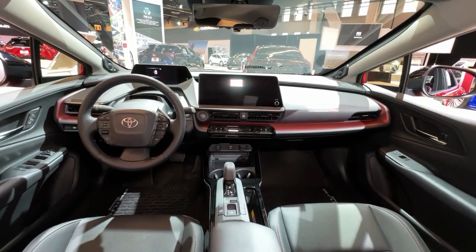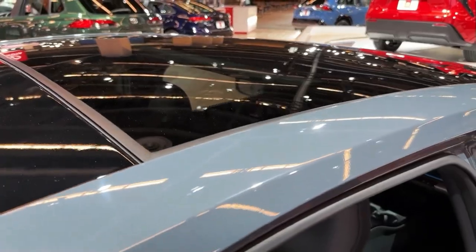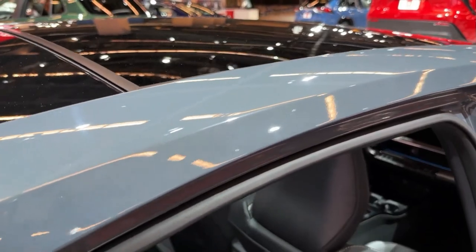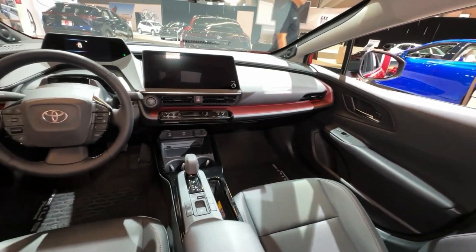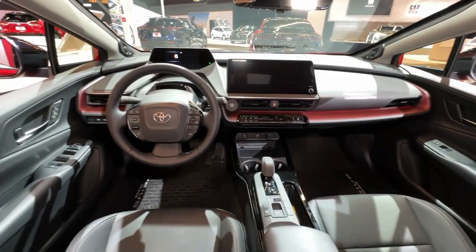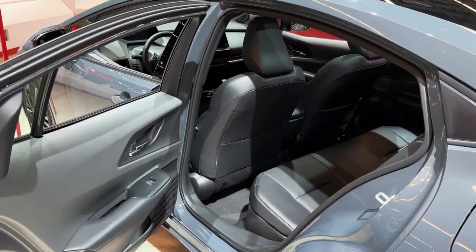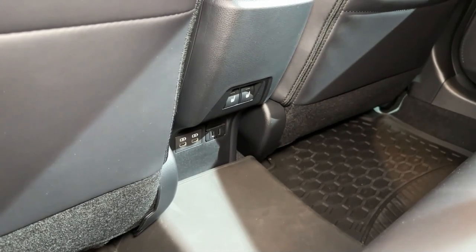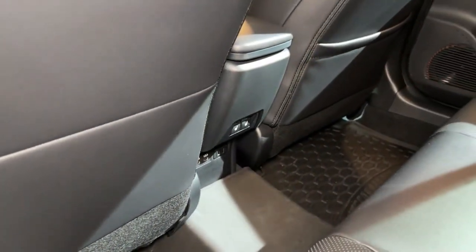One powertrain commands the Toyota Prius lineup: a 194 horsepower hybrid setup using a 2.0-liter inline-four gasoline engine borrowed from the Corolla Cross Hybrid crossover, bolted to a continuously variable automatic transmission. Front-wheel drive is standard. For all-wheel-drive Priuses, Toyota adds a high-output permanent magnet electric motor to the rear axle, bumping total powertrain output to 196 horsepower — a 60 percent power increase.